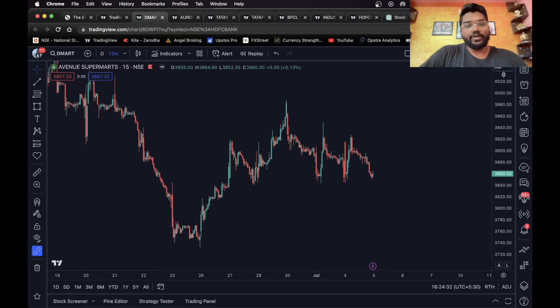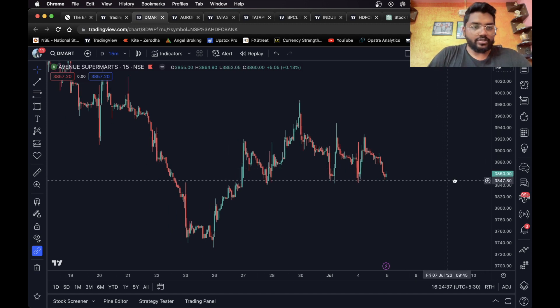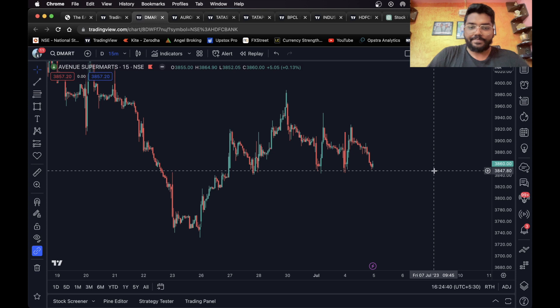Hello everyone, I hope you all are doing well. Welcome back to another market analysis video. In this video, I'm going to share seven stocks that you can trade tomorrow for intraday. So let's get started.